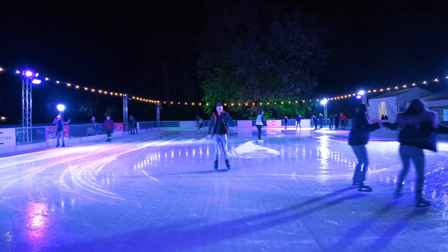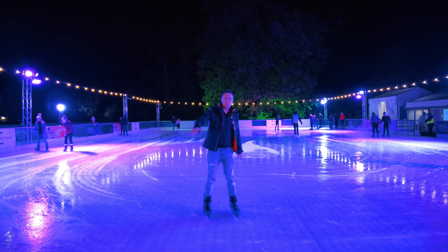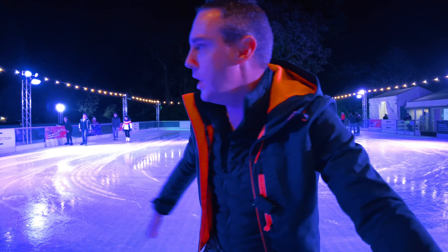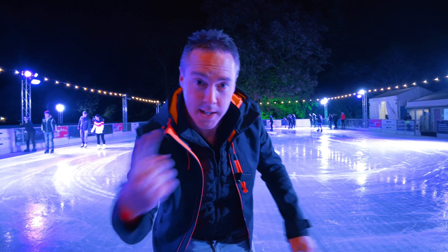Hello everyone, welcome back. I'm here at a castle that was once built by William the Conqueror to check out their light trail here at Warwick Castle and also do a little bit of skating in the grounds. Come with me.